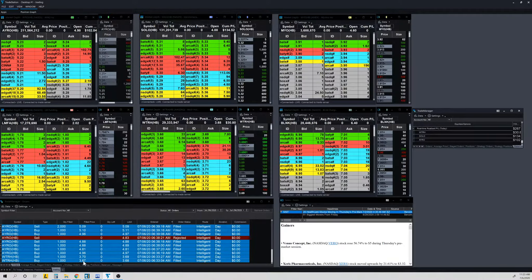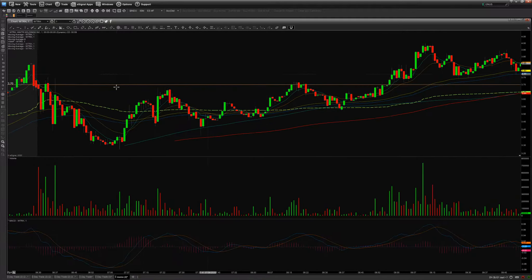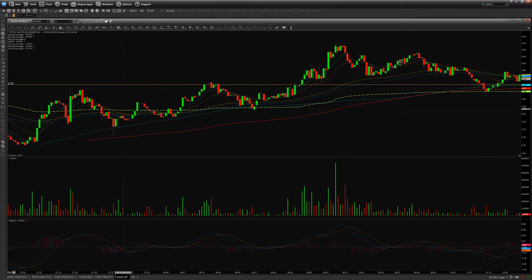I got in for the red-to-green move around this area here for the pop-up, but it failed — Level 2 was looking weak so I got out. Made some change, not bad. But later on the stock went up and did pretty well.